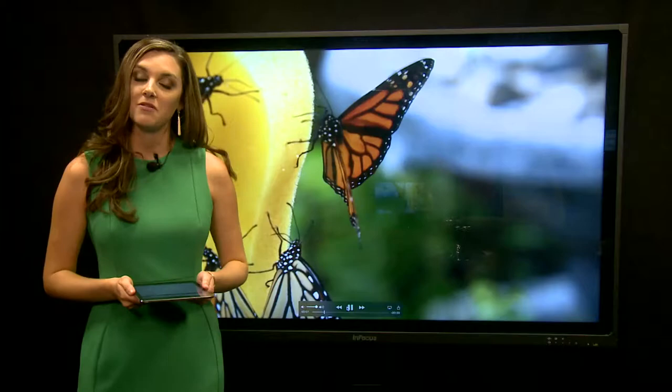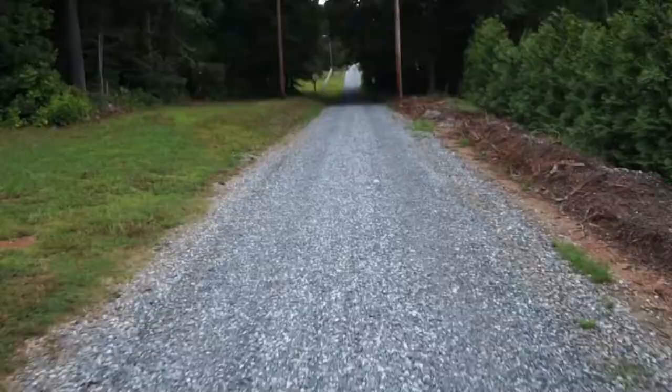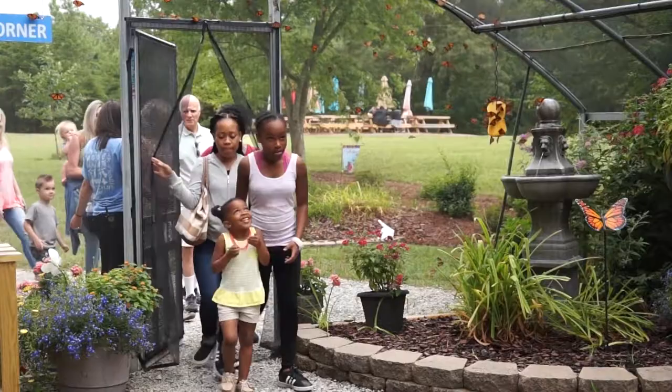Well, fall is fast approaching and that means you won't be seeing these guys fluttering around for much longer. I headed out to a local butterfly farm to give you one last look of the season at some of God's most amazing creatures. Head down this gravel road in High Point, North Carolina and you'll find yourself in another world.